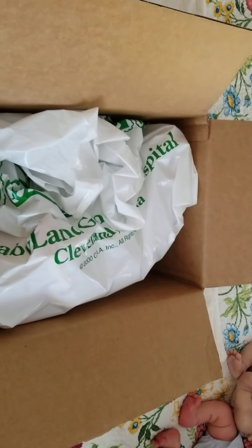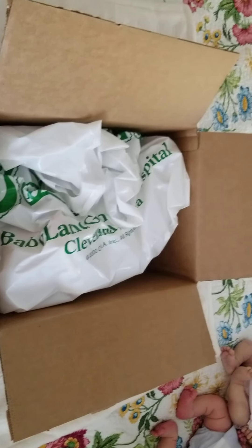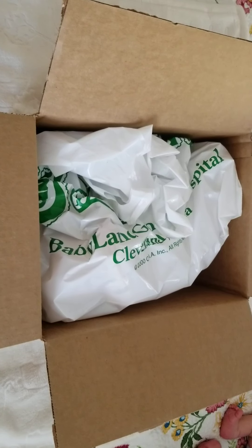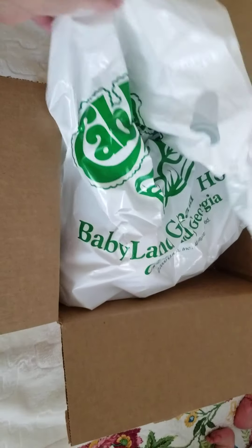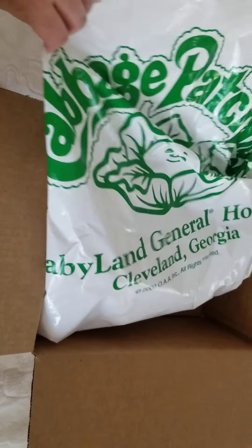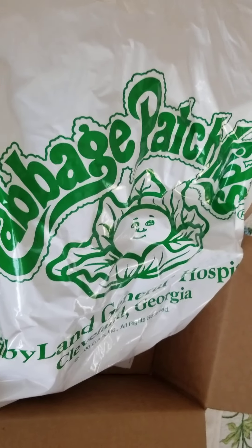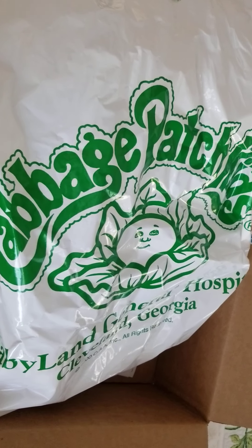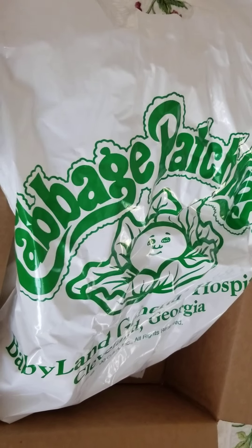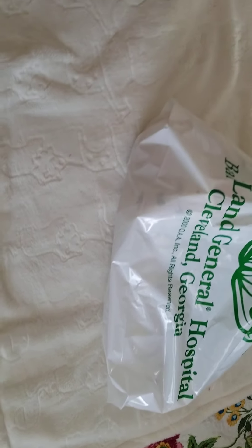Hello everybody, I am back with another box opening from Cabbage Patch Kids. I've been getting a lot of Cabbage Patch Kid babies lately. I just have to continue collecting them. I mean, I have tons of Cabbage Patch Softies, but for some reason I've had to just add more to my collection here lately.